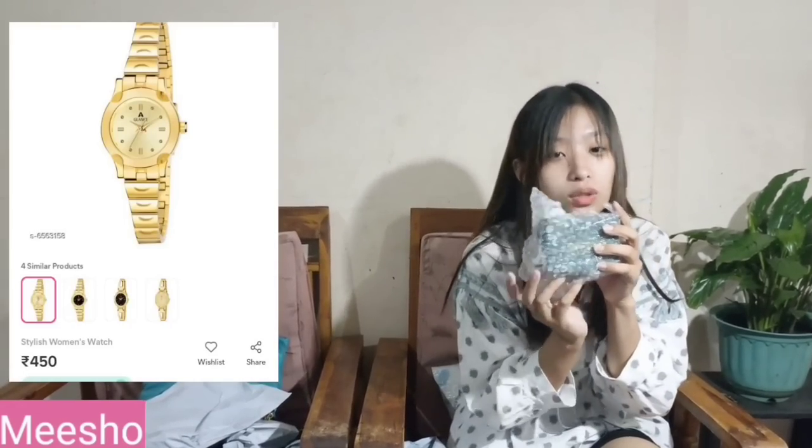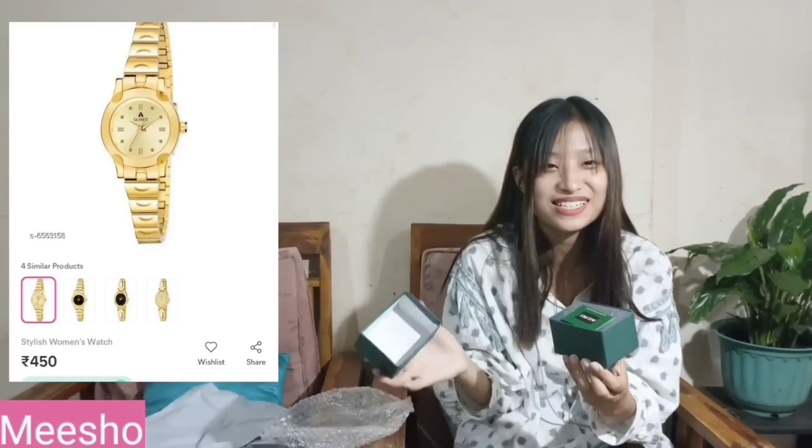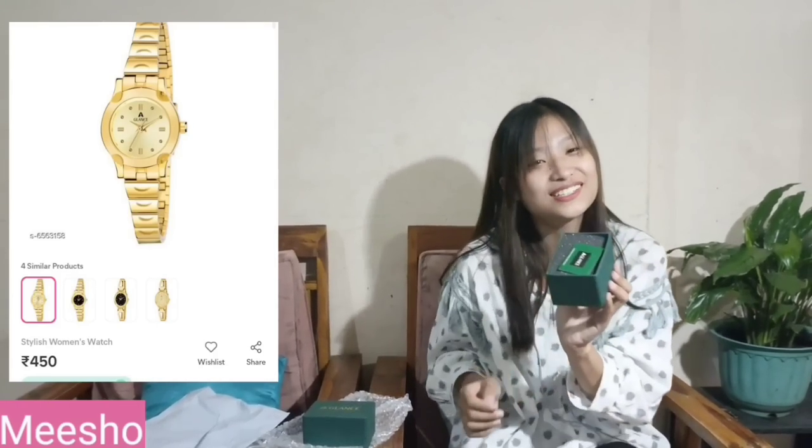The next product is a golden watch. I bought this for my mom because whenever she goes outside she really needs to check the time. You can see the box looks really nice, though the smell is not great. The brand name is 'Glans' and it is very nicely packaged. My mom should try this but I'll try and show you.